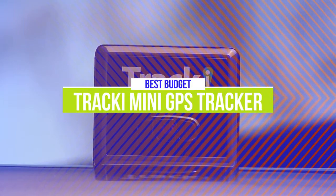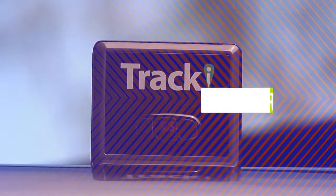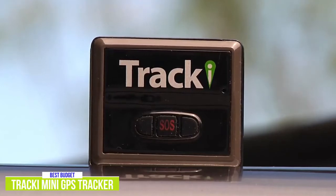The fifth product on our list is the Tracky Mini GPS Tracker. This is our best budget GPS tracker. The Tracky Mini is a nifty little tracker that's great for keeping tabs on not just your vehicle, but pretty much anything or anyone, including pets, for under $20.